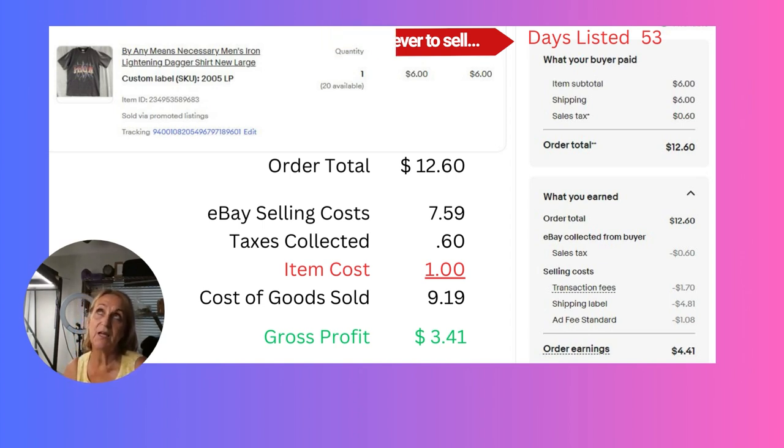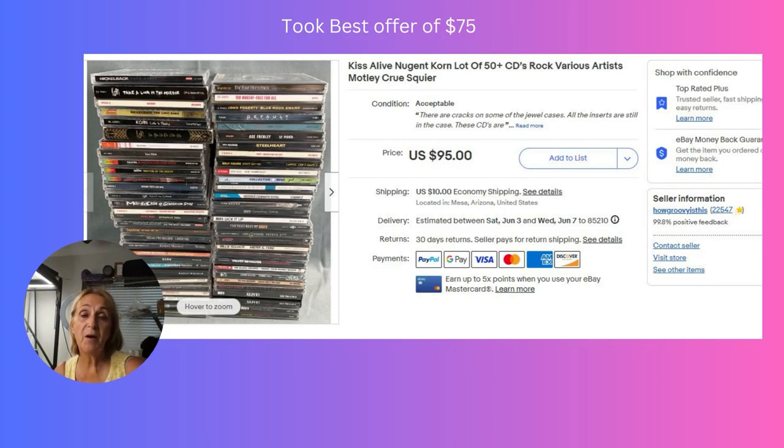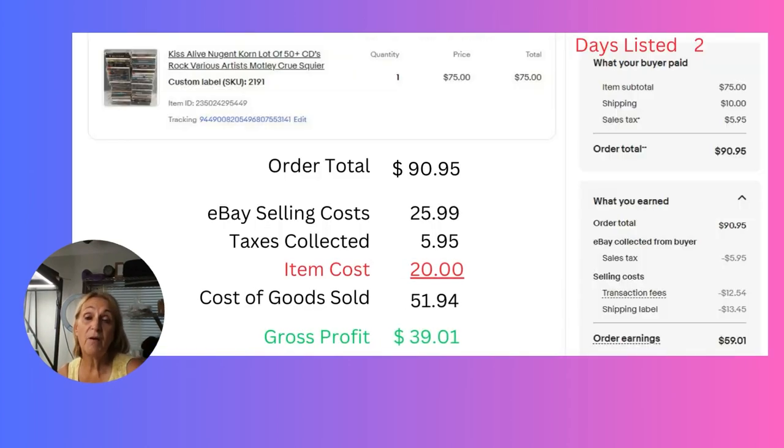We recently picked up a box of vintage hard rock CDs at an estate sale — we paid $20 for the box. It came with a stereo as well, but the stereo wasn't worth anything so we donated that to Goodwill. We had it listed for $95 and took a best offer of $75. The best part about this listing was it sold within two days with a margin of $39.01 — super excited when we can flip an item that fast and make that kind of margin.